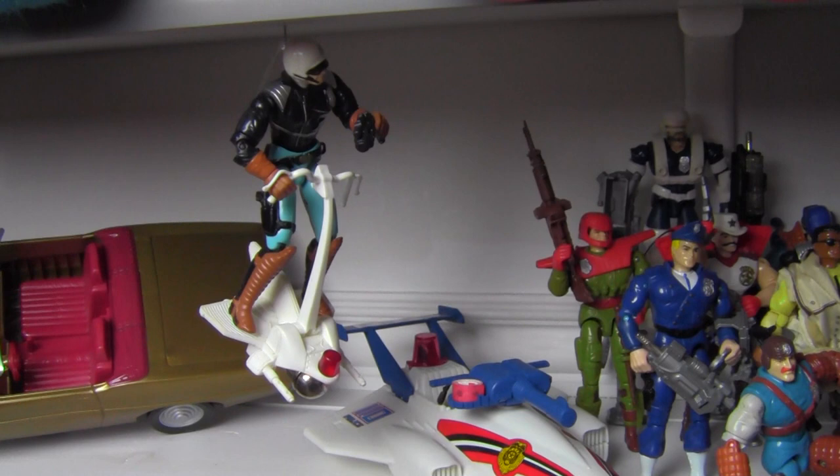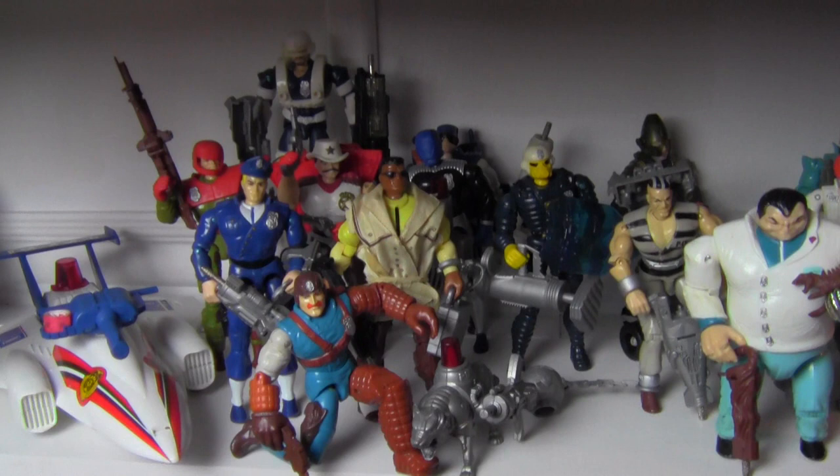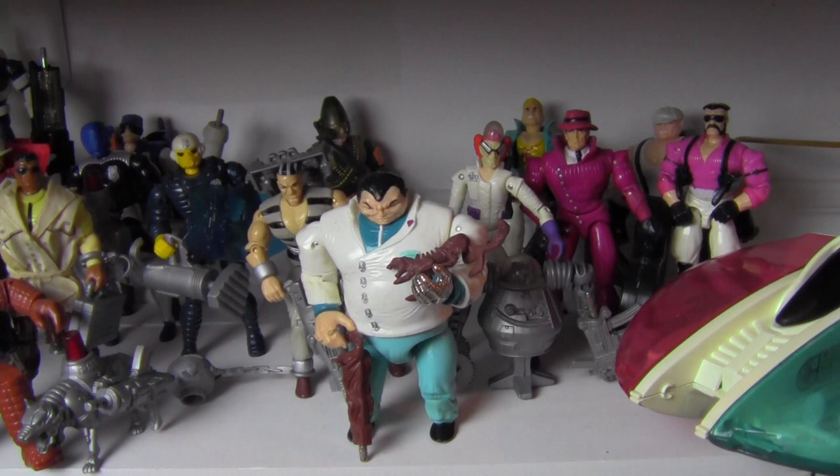Next to it starts our Hasbro C.O.P.S. section. I've got quite a few C.O.P.S., most of them are complete. I love the look of this old line — I had a bunch of these when I was a kid and never got to have a whole bunch of them. Luckily I've been able to find quite a few figures over the past year and a half or so. Buttons McBoomBoom is my favorite.